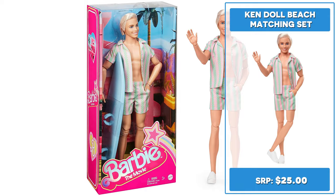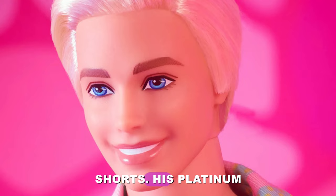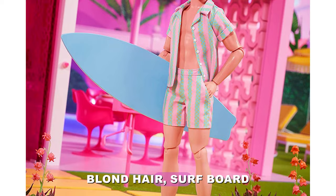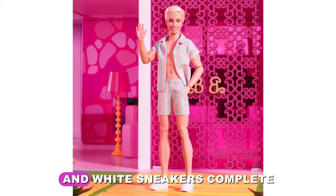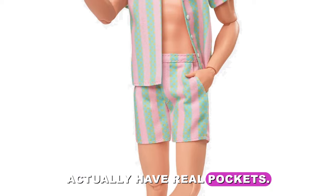Hi, Ken! This Ken doll wearing pastel-striped beach matching set retailing for $25 is beach ready, rocking a pastel pink and mint green-striped beach matching top with shorts. His platinum blonde hair, surfboard, and white sneakers complete his casual look. His shorts actually have real pockets. Ken is poseable and comes with collectible packaging.